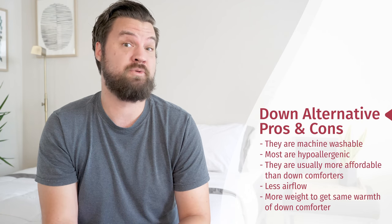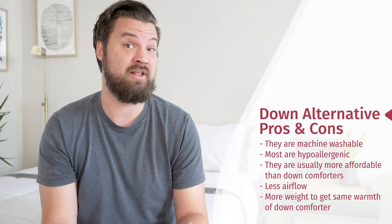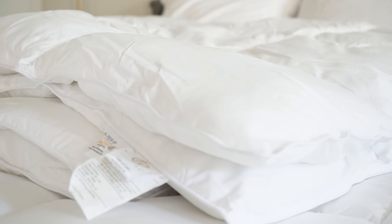Moving to down alternative, some of the pros: first, machine washable — you can actually wash most of these at home. Second, hypoallergenic for most of these — you're going to have polyester filling, which is going to allow for less dust mites and allergens to be trapped in the comforter. Off of that, it's also going to be a cheaper option. However, you might have more of a clammy experience with these comforters because there's less airflow. Also, you're going to need more weight of that filling to reach the same warmth you'd get from a down comforter.